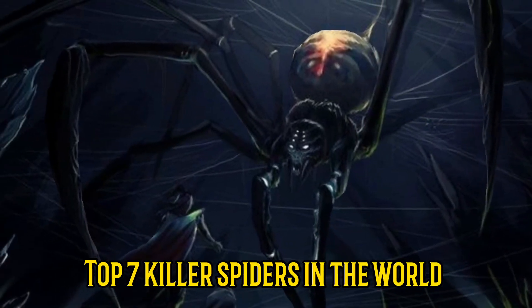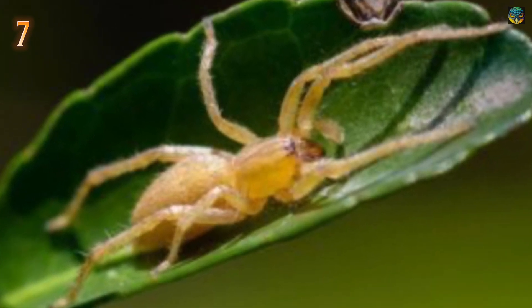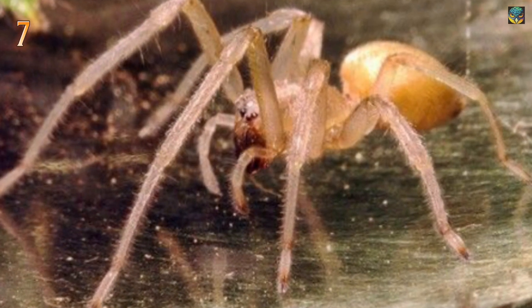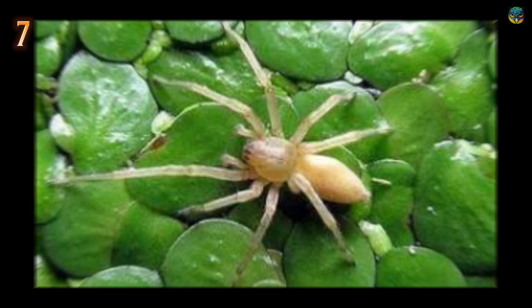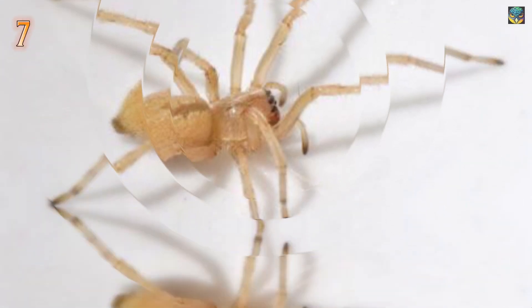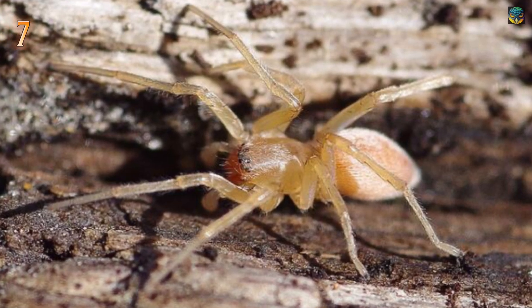Number 7: Yellow Sack Spiders. Yellow Sack Spiders are clubionids, a family of spiders in the order Araneae, that range in body length from 3 to 15 millimeters (about 0.12 to 0.6 inches) and build silken tubes under stones, in leaves, or in grass. The spider's venom is a cytotoxin that can produce necrotizing lesions, but such lesions occur rarely in bite victims. Still, redness and swelling at the site of the bite are common reactions.